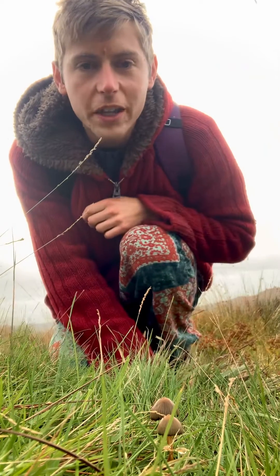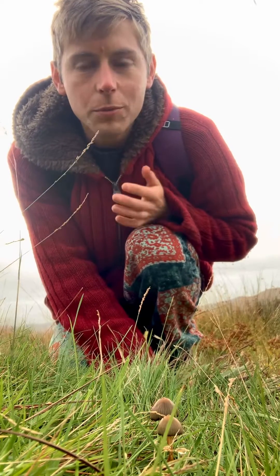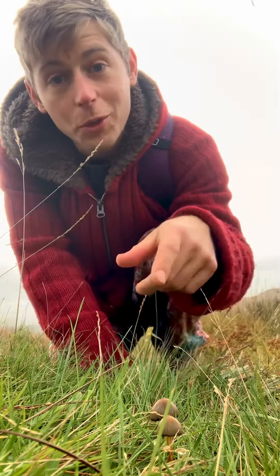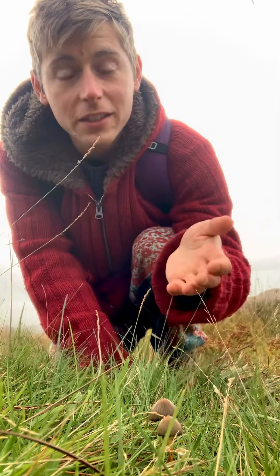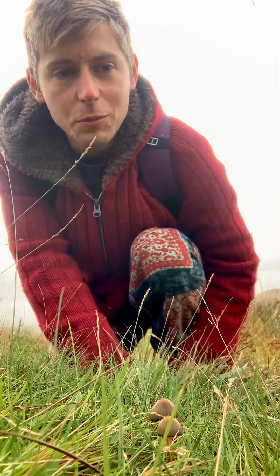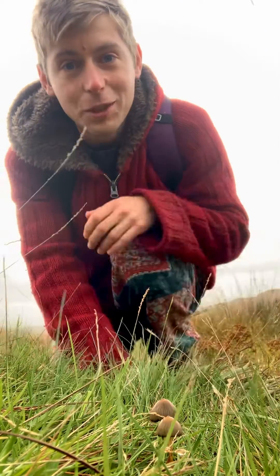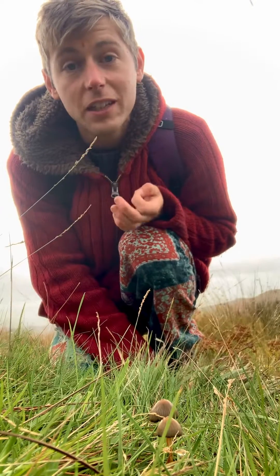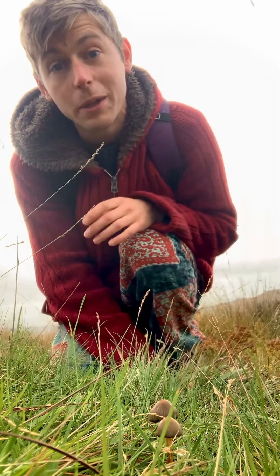These beautiful little mushrooms right here are both Psilocybe semilanceata, or the Liberty Cap mushroom. Now unlike what I usually do, I'm not going to pick these mushrooms to give you an insight into their anatomy, because if I do, I will be incriminating myself — and that's because these mushrooms are illegal to pick and possess in this country, because they contain a compound called psilocybin.